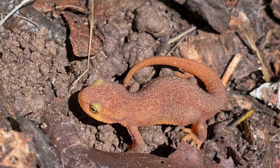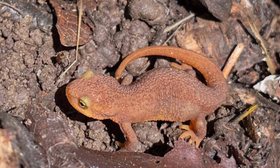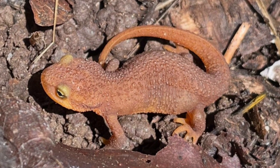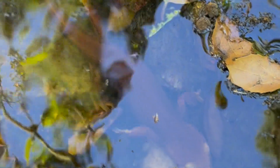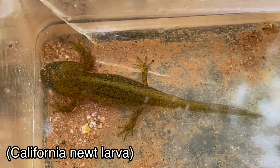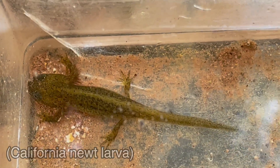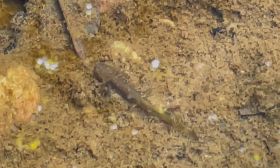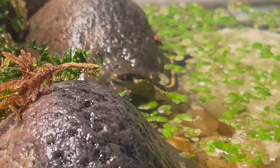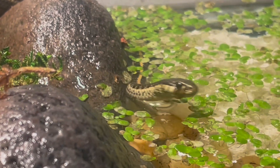They have even been found consuming the California newt, Taricha torosa, which is extremely poisonous and deadly to most predators. The relationship between garter snakes and toxic newts is a prime example of an evolutionary arms race, as the snake tries to build resistance to the tetrodotoxin while the newts try to develop a stronger poison against the snakes. Some evidence has suggested that garter snakes can retain the deadly neurotoxin found in the skin of newts for several weeks after ingestion, making the snakes poisonous to predators.